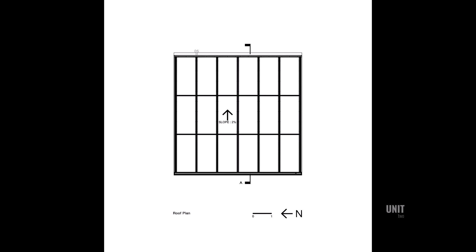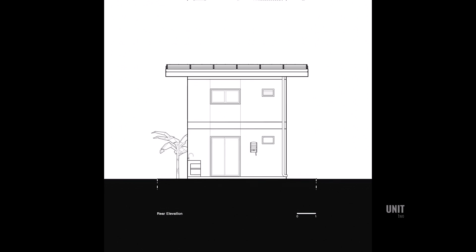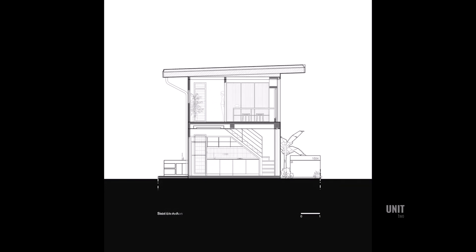The Siena Net Zero Home proves that affordable housing can be beautiful, sustainable, and empowering. In a world rapidly urbanizing and grappling with rising temperatures, this compact home offers something much larger than itself — hope for a better, more equitable future.